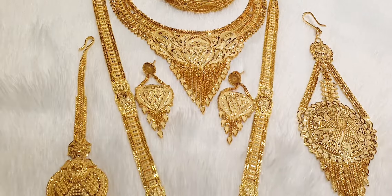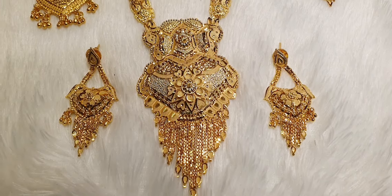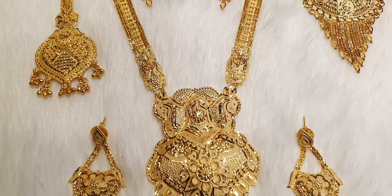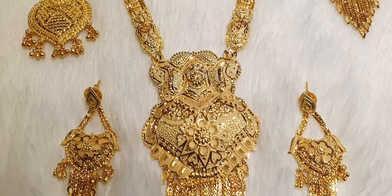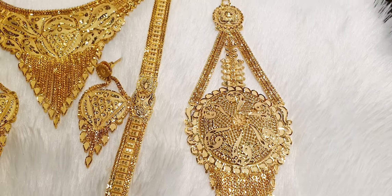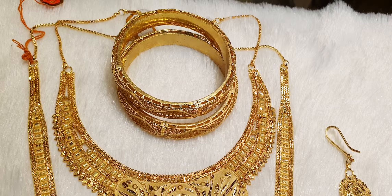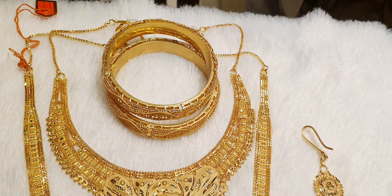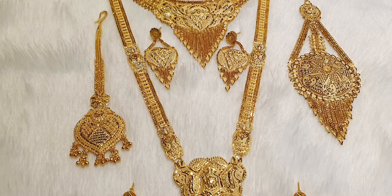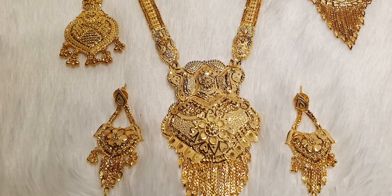This is a beautiful place to see a bridal set — the best place to see a bridal set. This is a shita and earring. This is a necklace and a beautiful setting. This is beautiful and cute. This is a gold coffee.